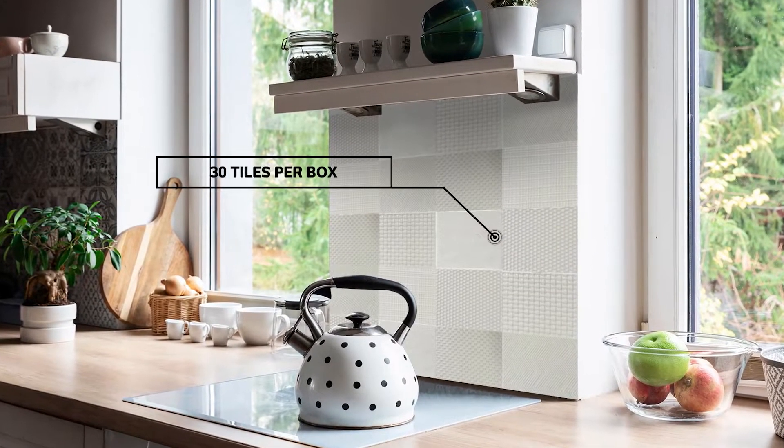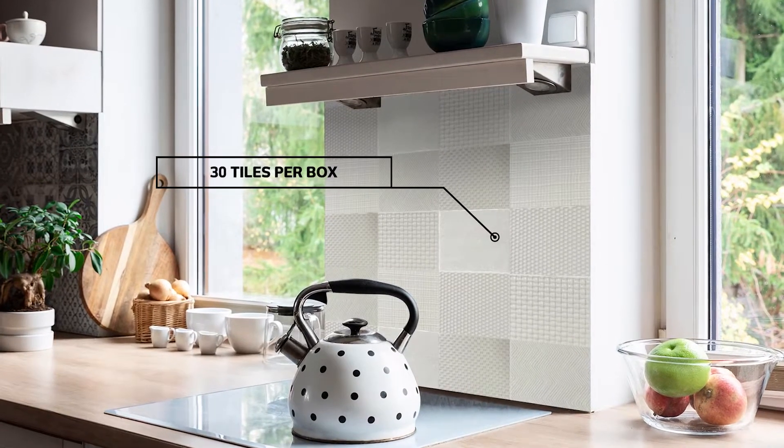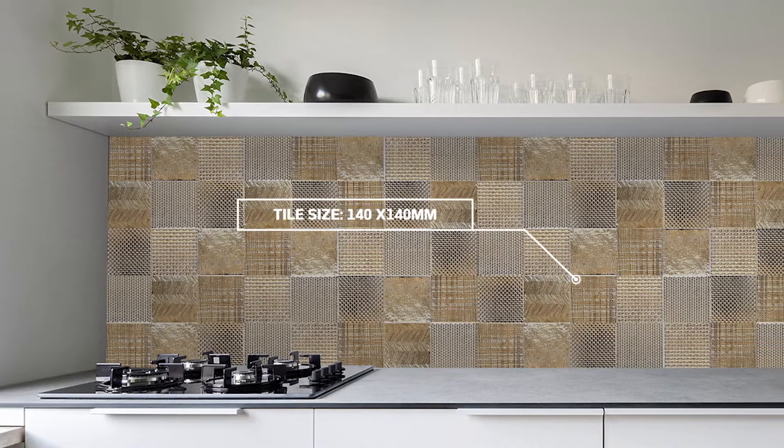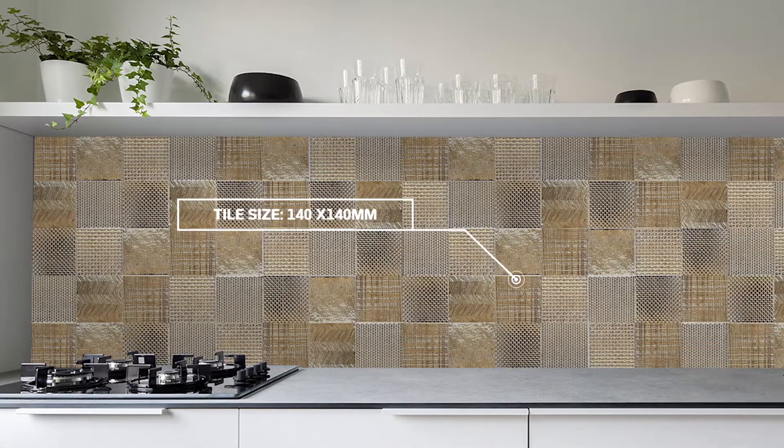They are produced in small batches in a range of trending colors, with each color offering six different patterns — from deeply grooved wave patterns and weaves, to honeycombs, checks, asymmetrical stipples, and 3D spheres.